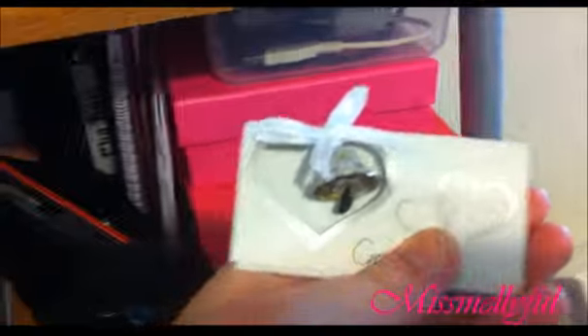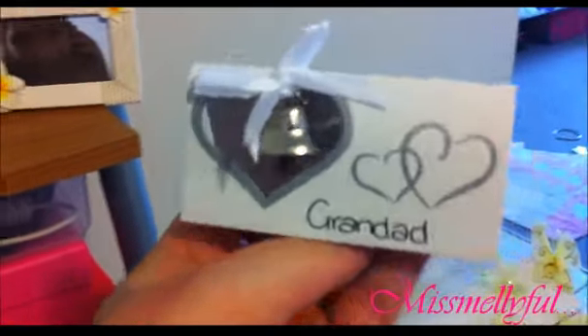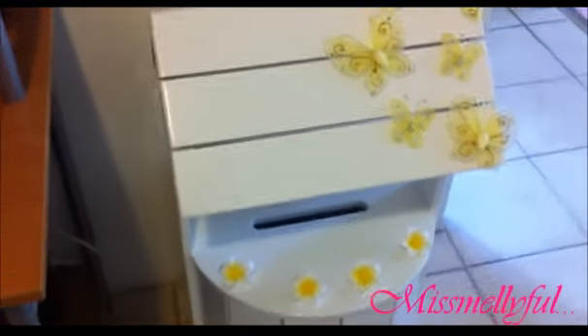Then in this bag is just our name tags. This one's just for my granddad — it just has love hearts with a little bell on it, and then there's another one which has a bride and groom with a little bell. And this is our wishing well — I put leftover Japanese fans on it, I'm not sure I'm going to keep them there.